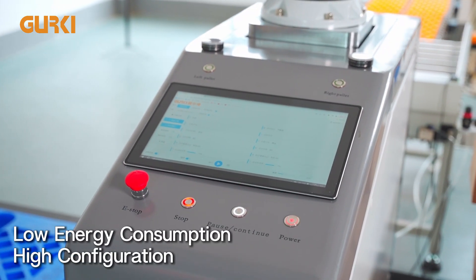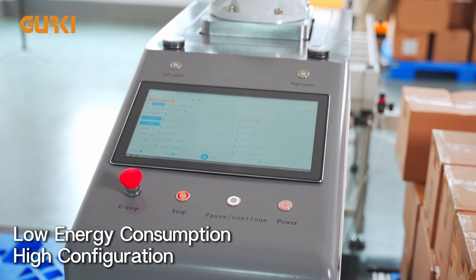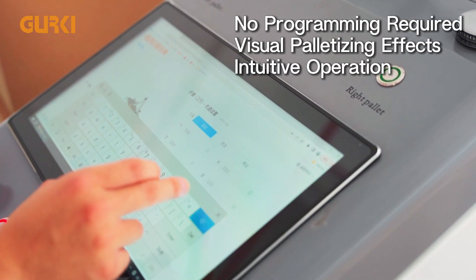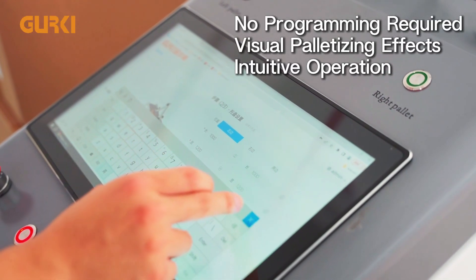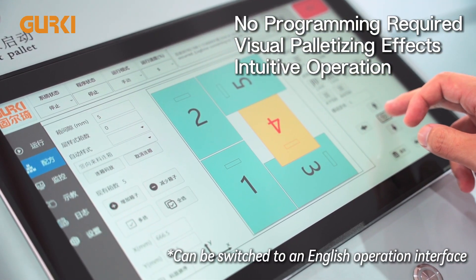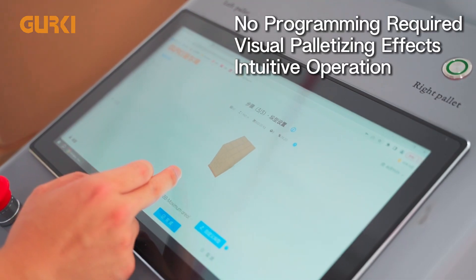The control cabinet features a proprietary integrated design for improved energy efficiency and high configurability. Operate via the touch screen, inputting box and pallet dimensions as prompted. During startup, a palletizing plan is auto-generated with a clear scale model showing the effect.